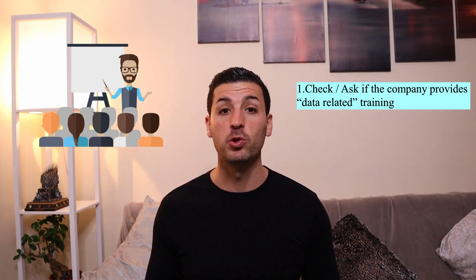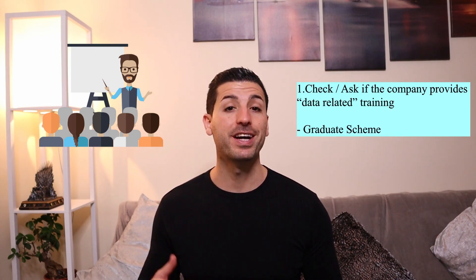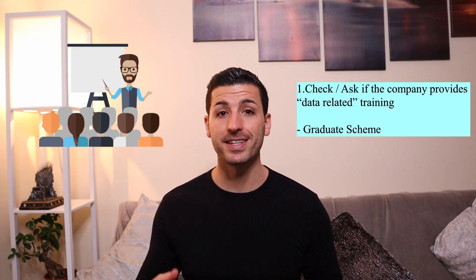Therefore, you need to ensure that your new employer will offer you some sort of training. The first example is a graduate scheme. If you're applying for a graduate role, check if there is a graduate scheme in place, what kind of tools and skills it is going to teach you, and if there is a qualification upon completion. The second example is in-house training.